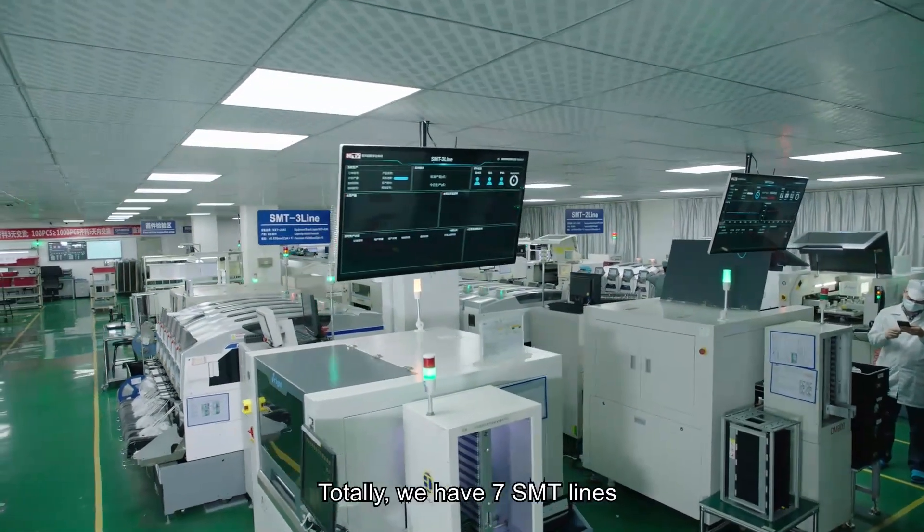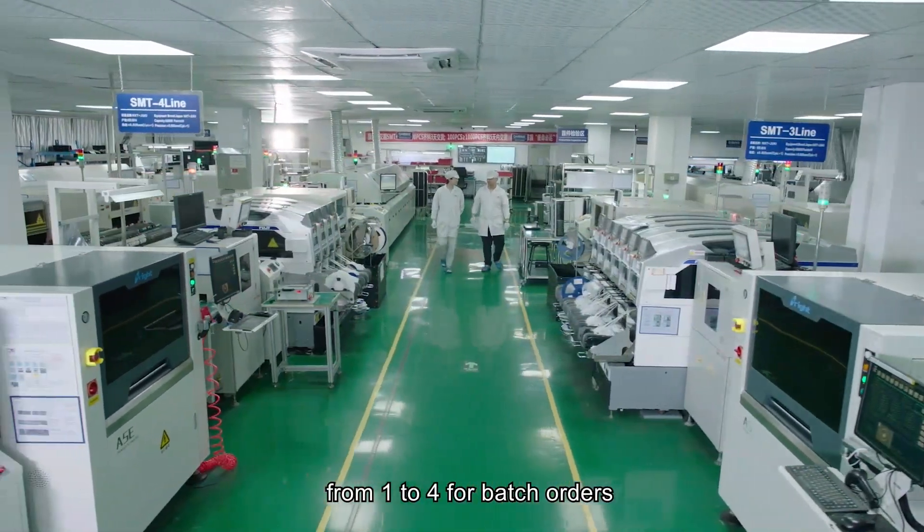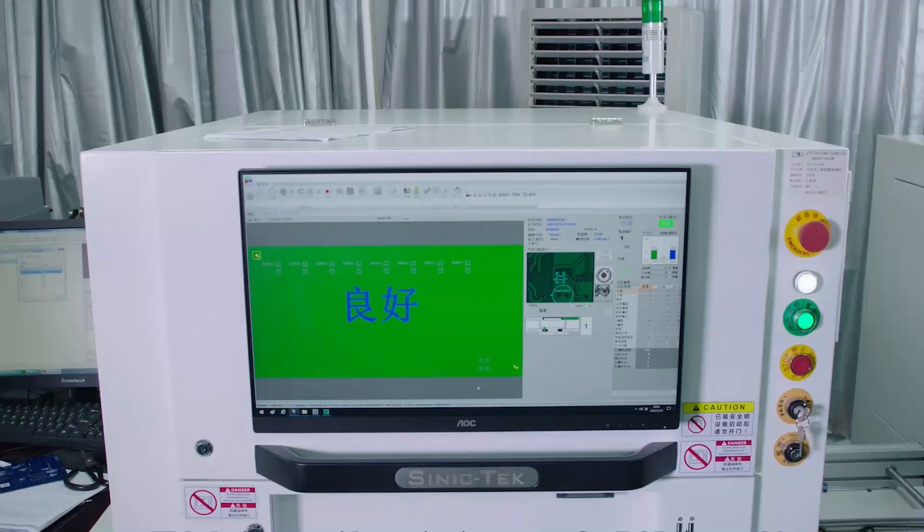This is our SMT workshop. In total, we have 7 SMT lines — lines 1 to 4 are for batch orders, and lines 4 to 7 are special lines.